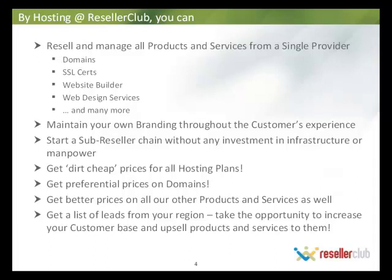You can resell and manage all products and services from a single provider. You can maintain your own branding — complete, fully private label branding throughout your customers' experience. Starting your own sub-resale chain is very easy and you don't even need to invest in any capital expense or operational expense. You can get very competitive prices on all your hosting plans and through selling hosting, get preferential pricing on your domains as well, with better pricing options as you move up.